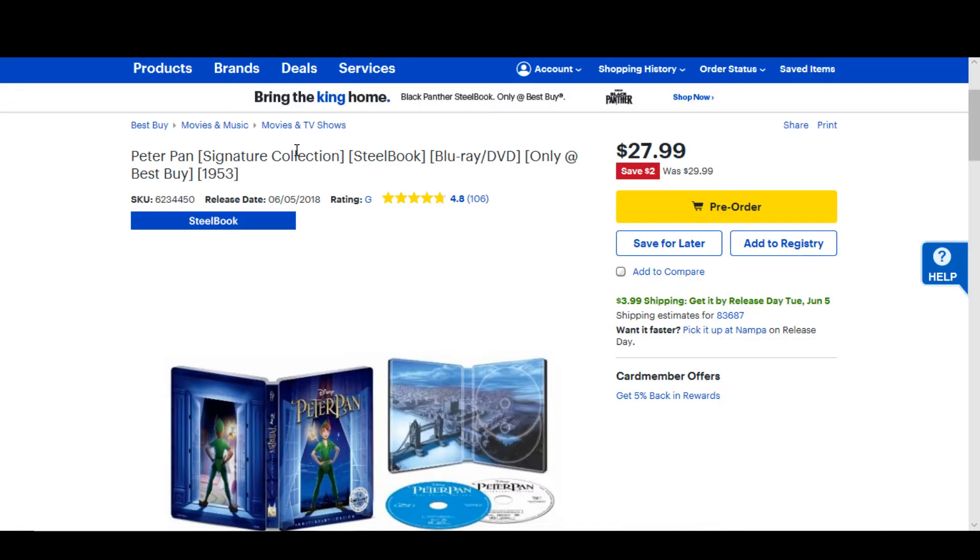Who else is going to pick this one up? Are you guys going to get the steelbook or are you going to get the standard version? I'm imagining Target is probably doing some sort of special version, storybook or something.